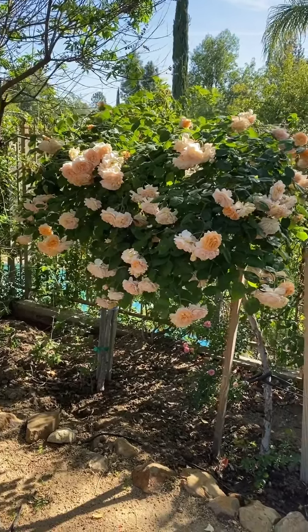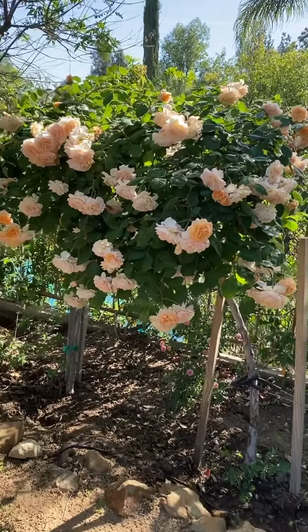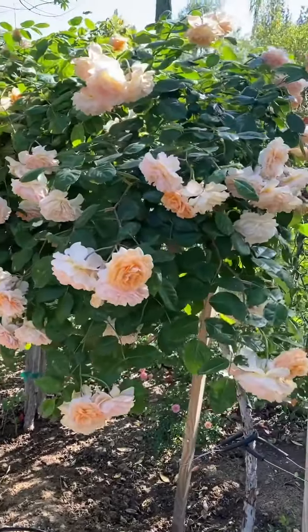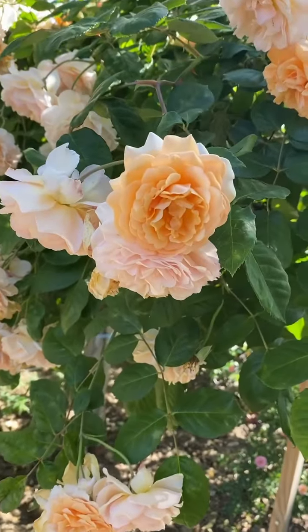Today's Rose of the Day is Buff Beauty, and isn't it a beauty? This is a musk rose and it's kind of a very old-fashioned variety. I don't see it much in people's gardens, but I believe that it deserves a lot more attention.